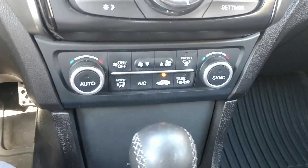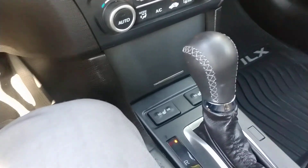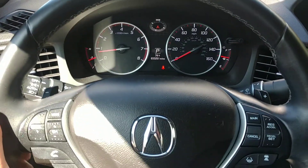Down below that you have dual temperature control for the driver and passenger, and heated seats for the driver and passenger as well. It is fully automatic but you do have a sport shift mode which lets you use the paddle shifters located behind the steering wheel.